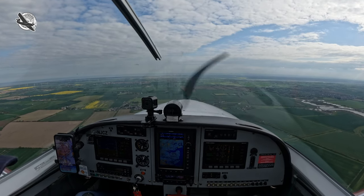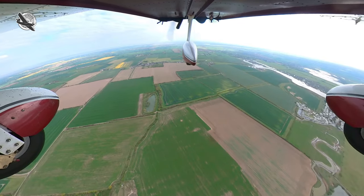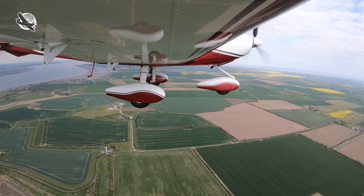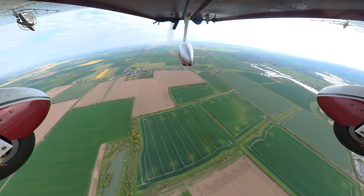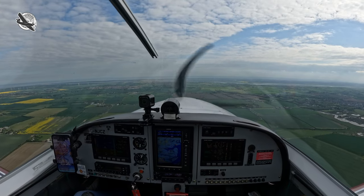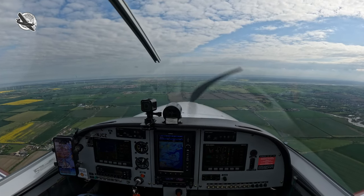Once inside the controlled airspace I am under radar control, which basically means I have to obey the controller's instructions but must also maintain VFR and my own terrain clearance. If I was unable to stay VFR or follow my routing as cleared I must let him know. The controller will however advise me of any traffic that could affect me whilst I am in the zone.